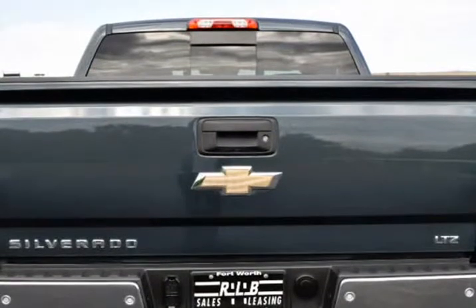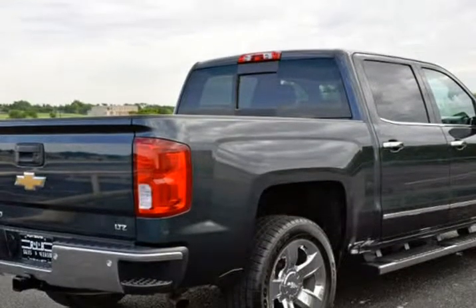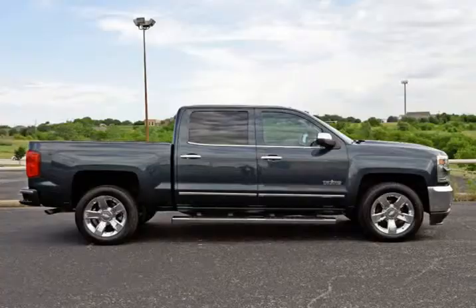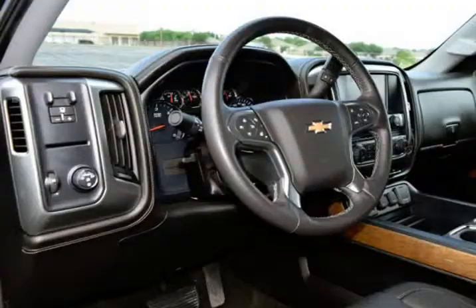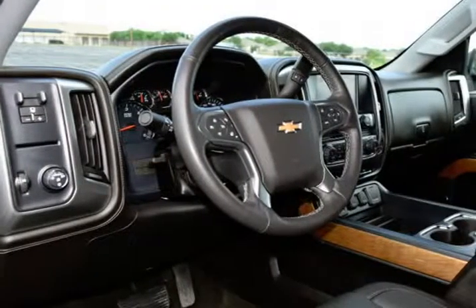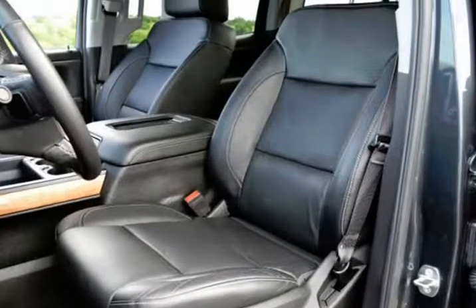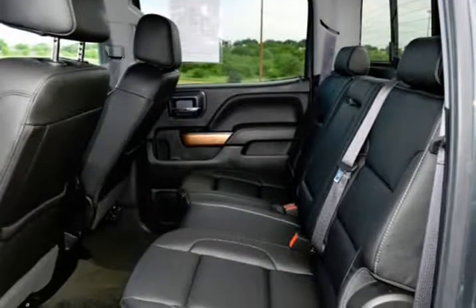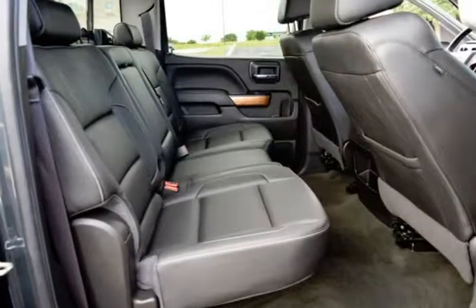110V AC Power Outlet, 150A Alternator, 4.2" Diagonal Color Display Driver Info Center, 6 Speaker Audio System, Auto Dimming Inside Rear View Mirror, Auxiliary External Transmission Oil Cooler, Bluetooth for Phone, Chrome Body Side Moldings, Chrome Cap Power Adjustable Heated Outside Mirrors, Chrome Door Handles, Chrome Grille Surround, Chrome Mirror Caps, Color Keyed Carpeting with Rubberized Floor Mat.